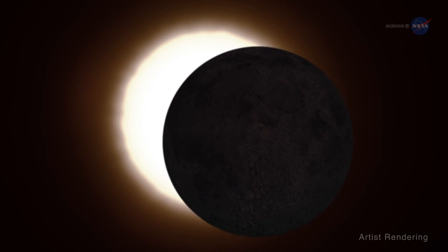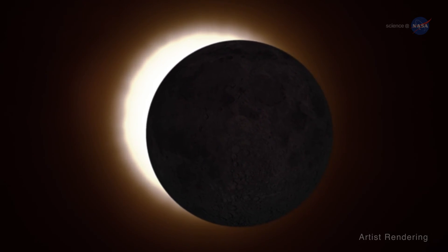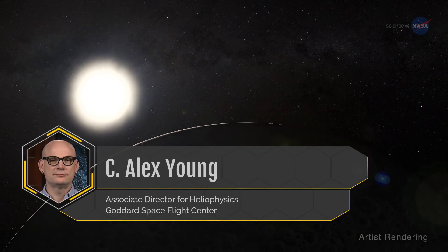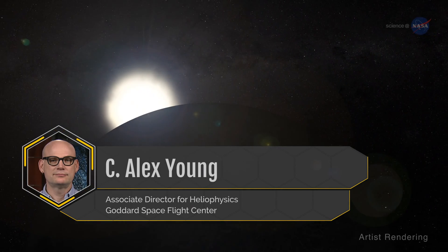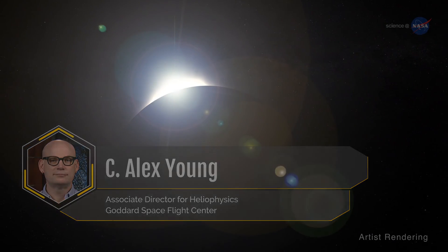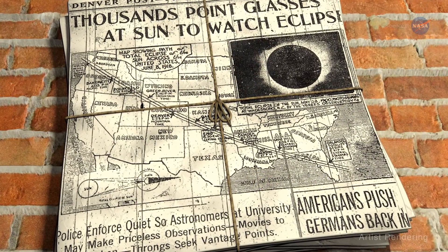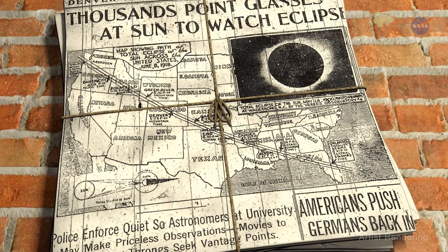Scientists eagerly anticipate this eclipse for the unique science opportunities it provides. Alex Young, NASA's Associate Director for Heliophysics at the Goddard Space Flight Center in Greenbelt, Maryland, says: This will be the first total eclipse to span the U.S. since 1918, and scientific instruments have come a long way.